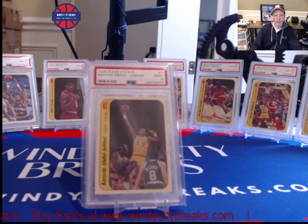Hi everyone, Mark from Windy City Breaks talking to you today about what I think are still, in this crazy card market, fantastic investments. Those are 86-87 Flair Stickers. Every time I think these can't go higher, I turn around and hold on to them a little bit longer and they go higher and higher in value. Now with all this nostalgia and COVID-19 going on, everybody's starting to talk about the established players from the 70s and especially the 80s.